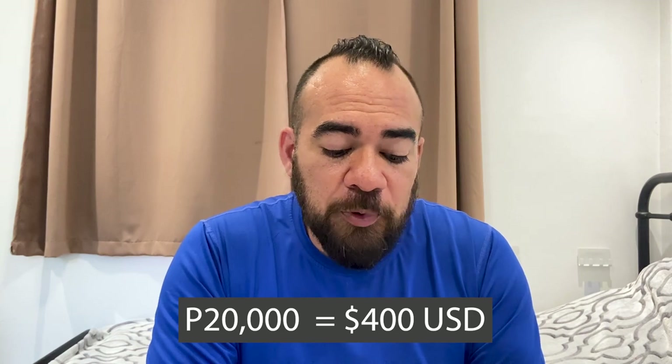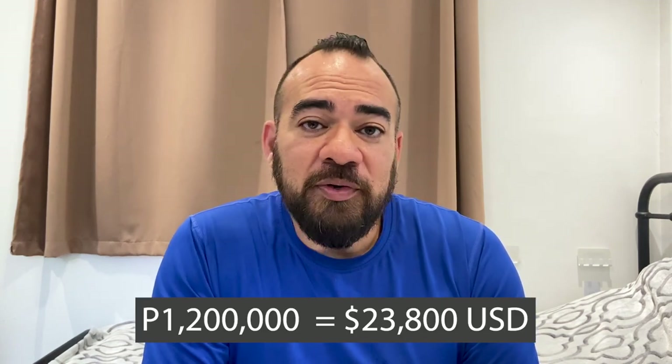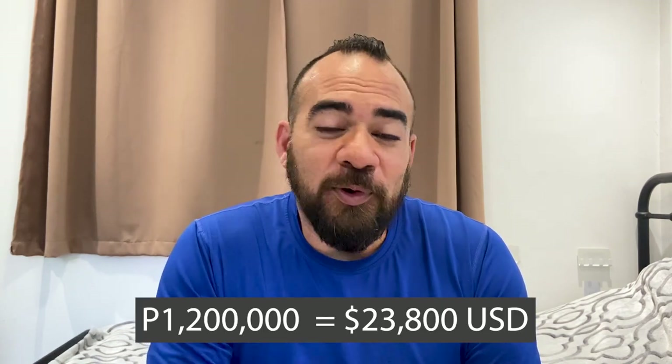Another thing we needed to add on top of that price was the drawings for the blueprinting of the house, as well as permits — building permits, occupancy permits and that sort of thing. The drawings were about 20,000 pesos and permits all in were about 20,000 as well. So if you add our 18,000 per square meter with the 68 square meters of the floor plan, you're looking at 1,200,000 pesos for the house.